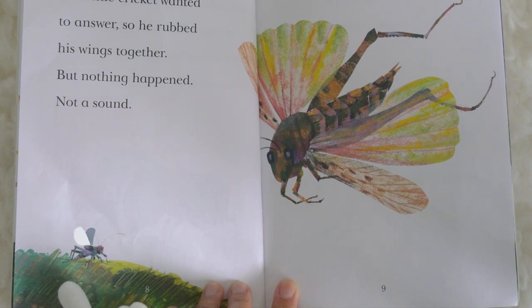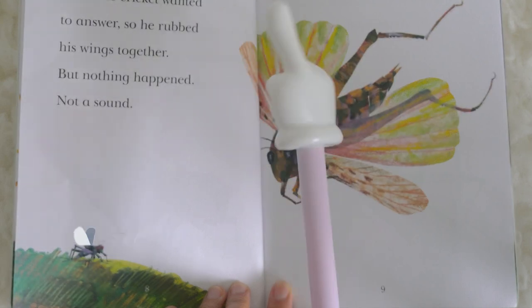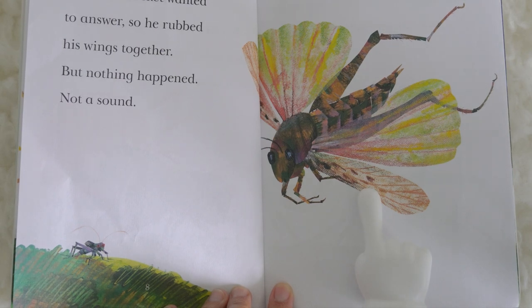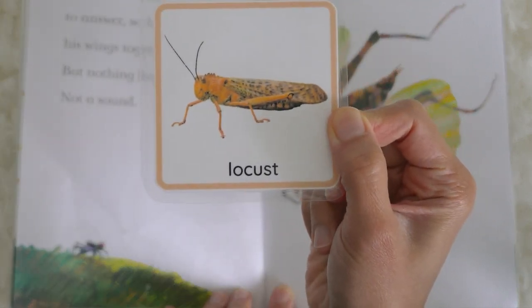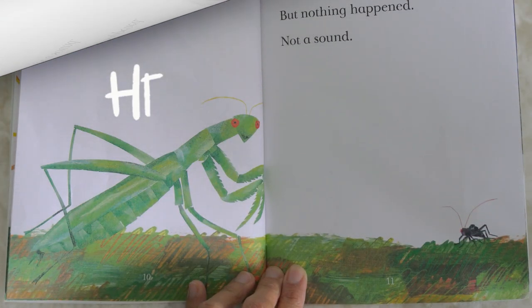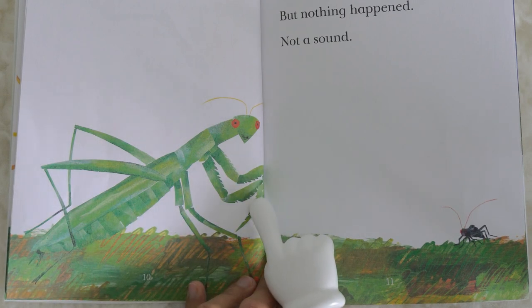The little cricket wanted to answer, so he rubbed his wings together, but nothing happened — not a sound. This is the locust. A locust looks like this. Say it one more time: locust. Hello, whispered a praying mantis, scraping its huge front legs together.